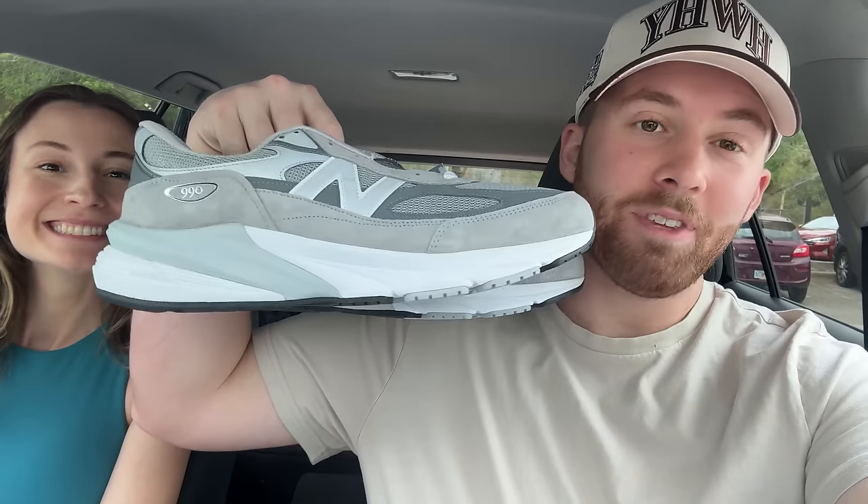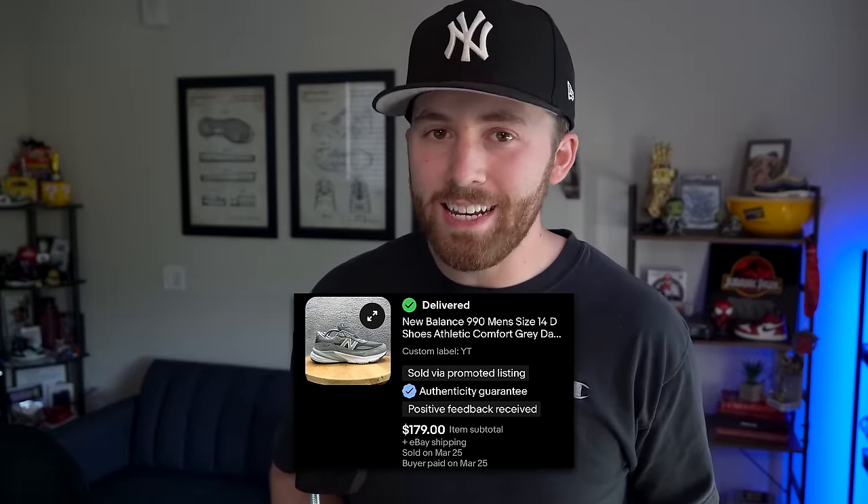The best sale since last episode was the New Balance 990 V6s that we got from Goodwill for $35 on half-off day. We paid $35 and they sold on eBay in about three days for $179 plus shipping. After all fees, we were left with $141 on just that one sale to put back into the fund.